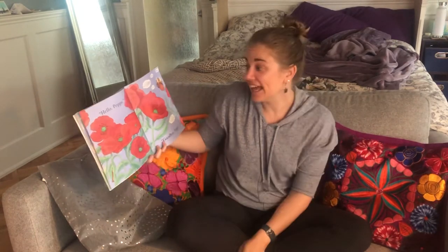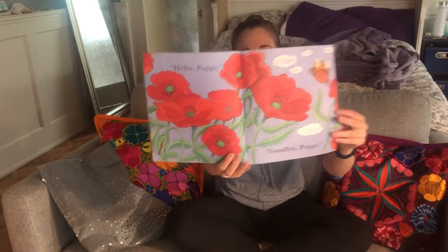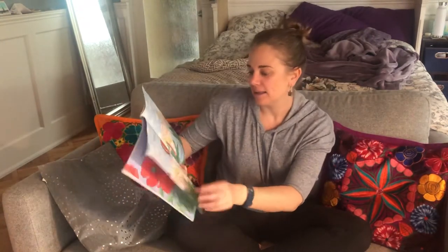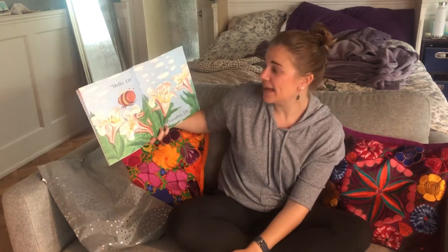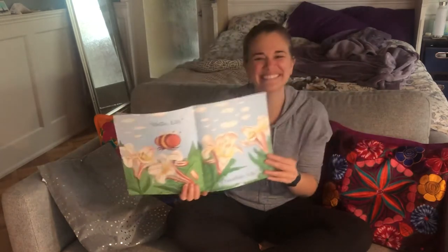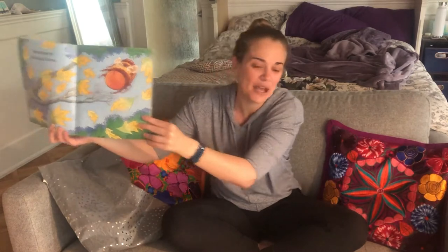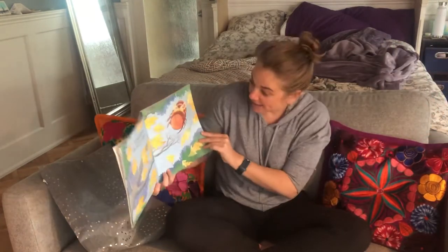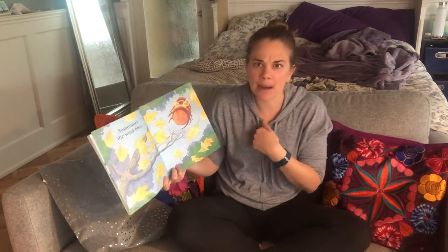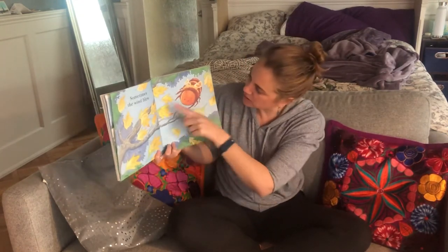Lily — oh, poppies. Hello, Poppy. Goodbye, Poppy. Lily. These flowers are called lilies. Hello, Lily. Goodbye, Lily. Sometimes the wind blew. Do you see the bee? Whoosh. Can you make the sound of the wind? It's been kind of windy at my house. Has it been windy at your house too? Look at it — it looks a little windy here. All the leaves are blowing.